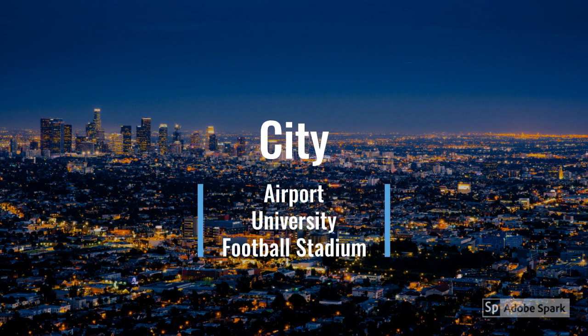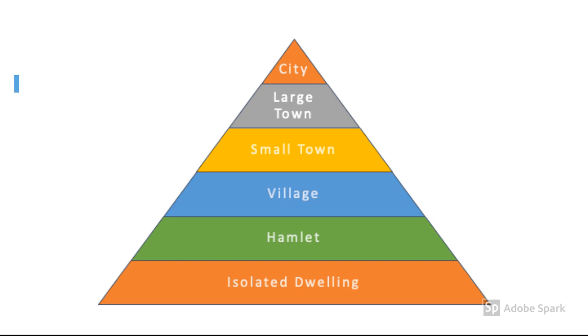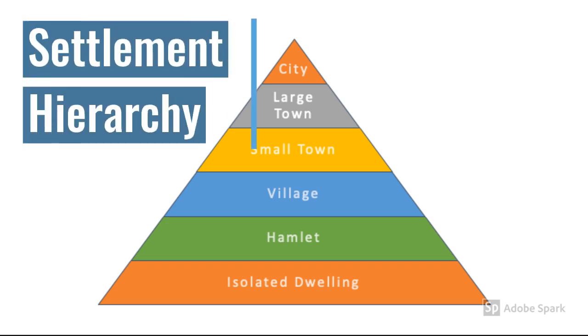Once you get to a city, you're going to find things like an airport, a university, football stadiums, lots of other shops, big buildings, and facilities for people to use. So the settlement hierarchy is a useful tool to categorise settlements into different sizes, organised by their services.